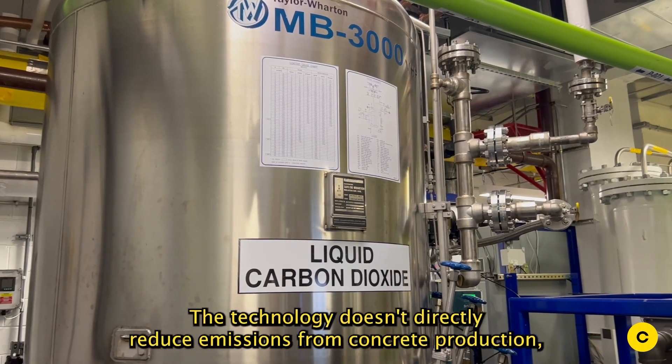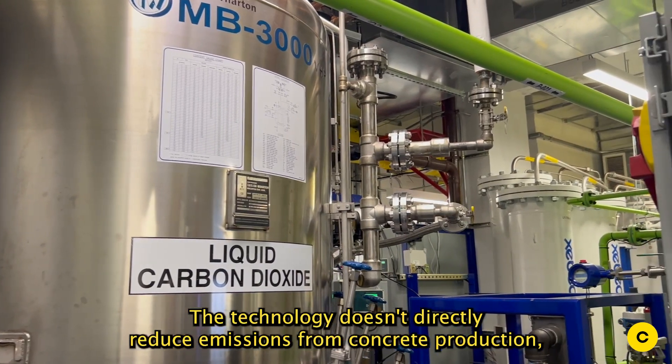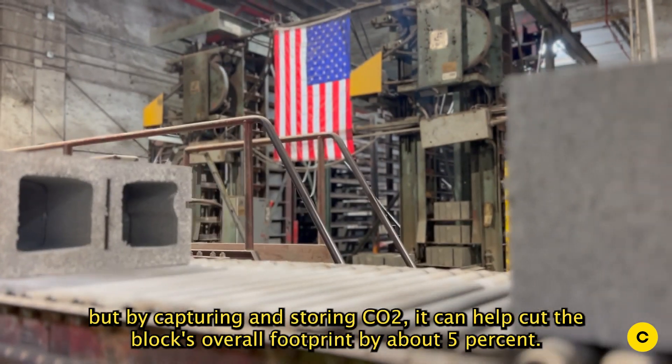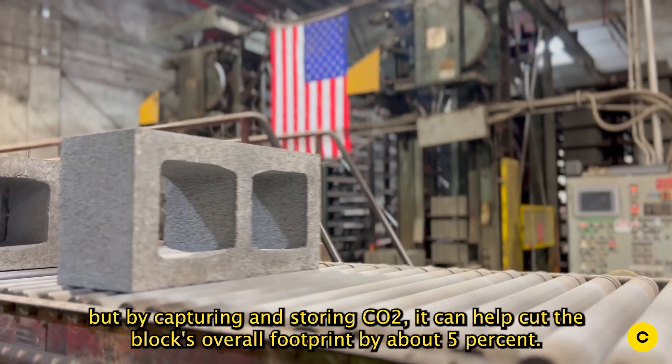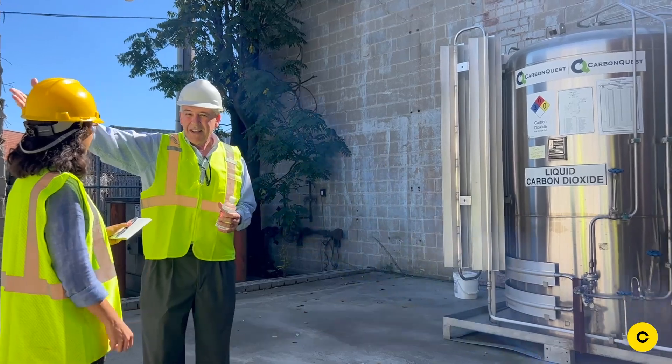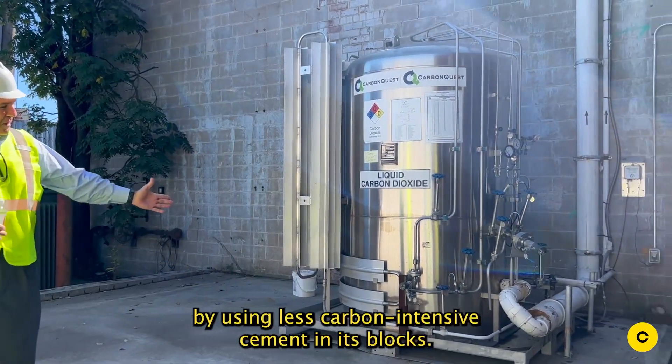The technology doesn't directly reduce emissions from concrete production, but by capturing and storing CO2, it can help cut the block's overall footprint by about five percent. Meanwhile, Glenwood Mason is working to further curb its own CO2 emissions by using less carbon-intensive cement in its blocks.